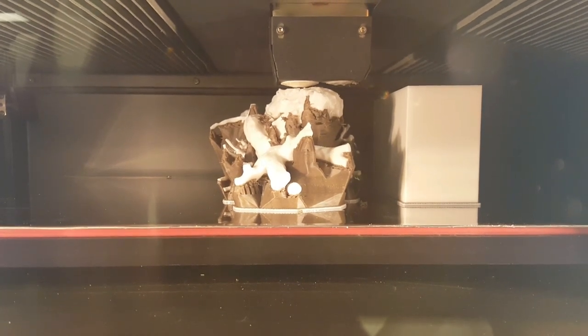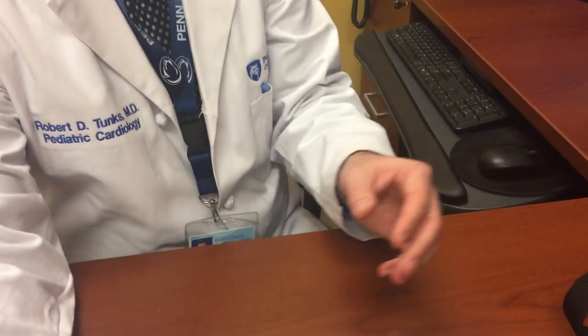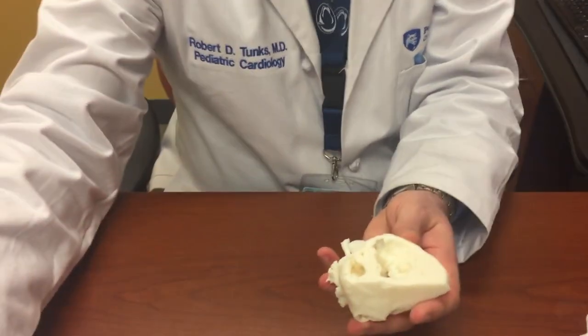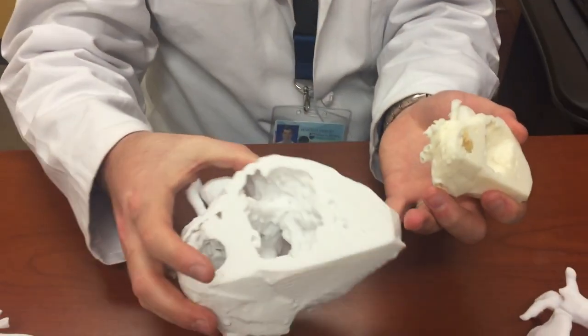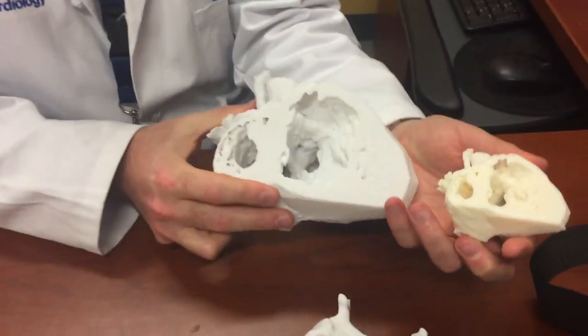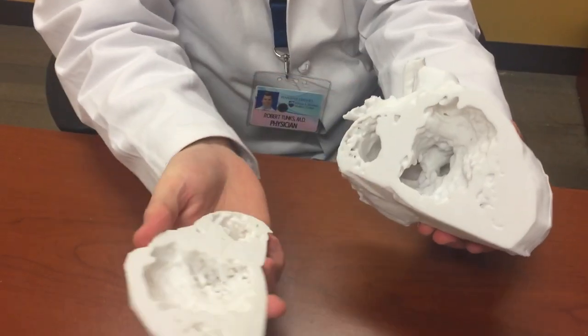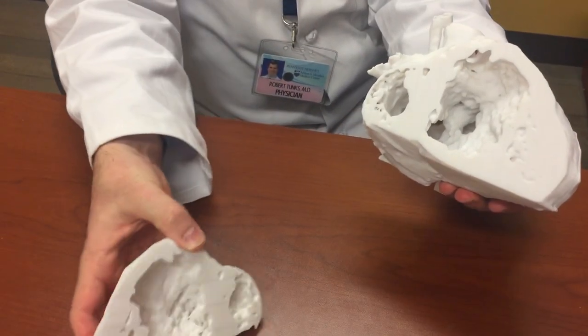We print the areas that we are most interested in with the heart, or we could print the entire heart. This is actually the same model, just made much larger to really let us see things easier. This is the entire heart, and we can slice these to show the areas that we want to see.